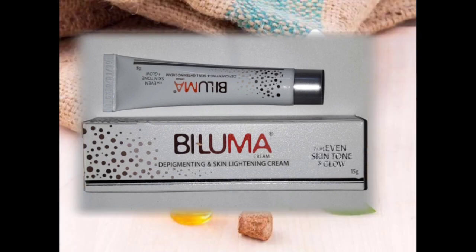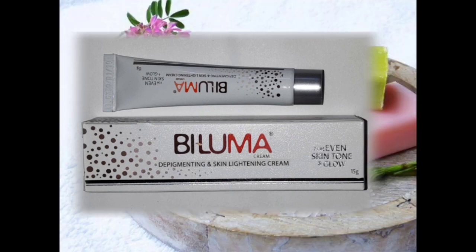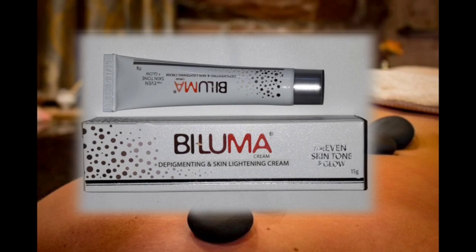There is a cream available on Amazon — this is an original copy. I am here at Abu Dhabi, at Aster Famous Hospital. I am going to take a look at this cream.